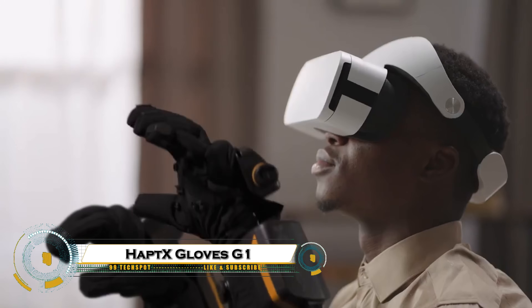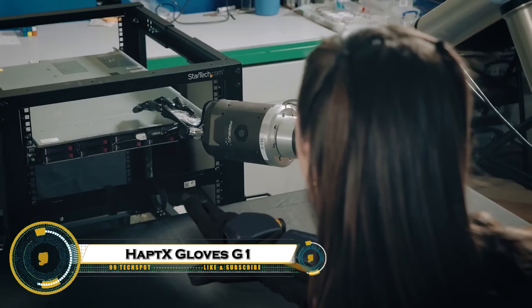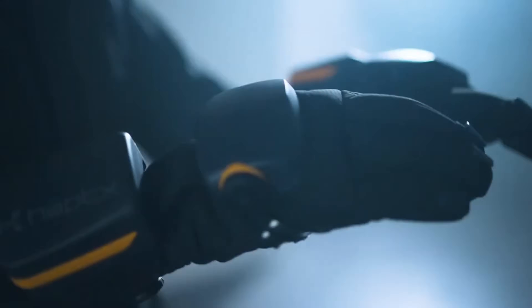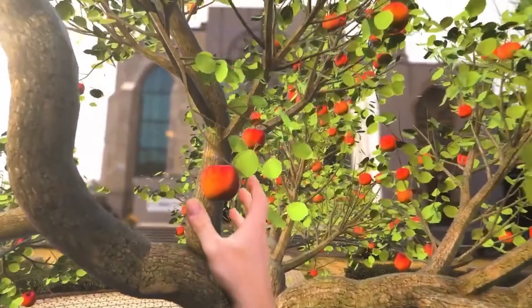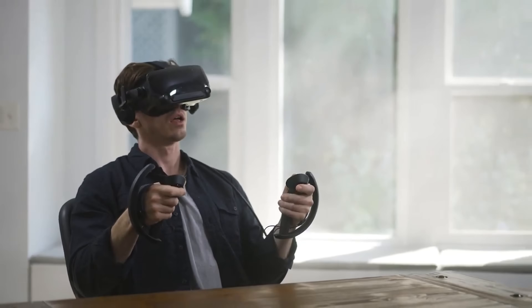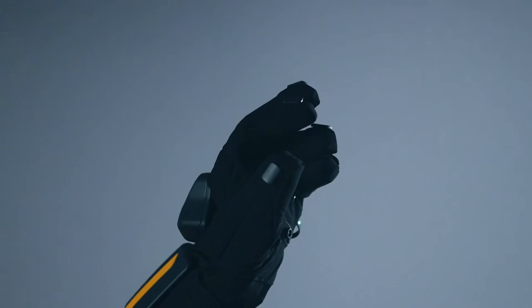The HaptiX Gloves G1 are cutting-edge haptic feedback gloves that bring virtual reality and robotics to life by allowing users to feel, touch, and manipulate objects in a digital environment as if they were real, using microfluidic actuators, force feedback, and precise motion tracking.